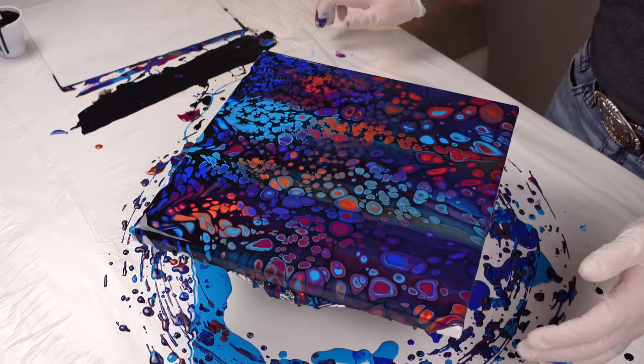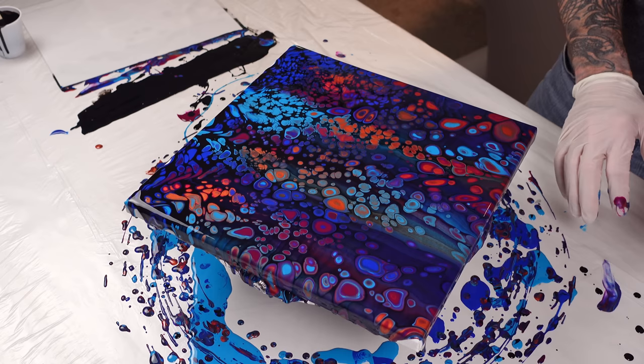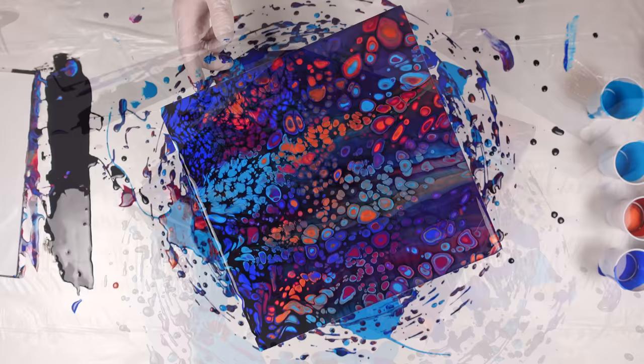Wow, all right. So that was what I wanted to accomplish — I just wanted to get everything kind of flowing over the sides. And now that we have that going on, now we can manipulate it a little bit.